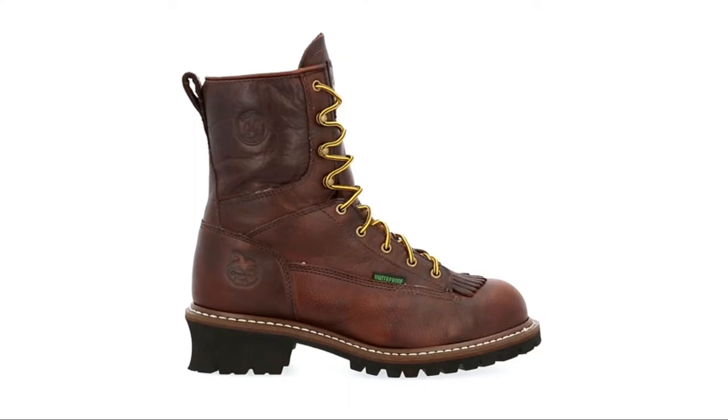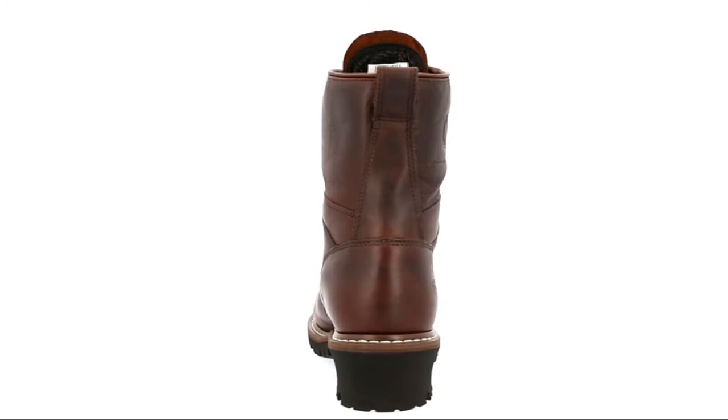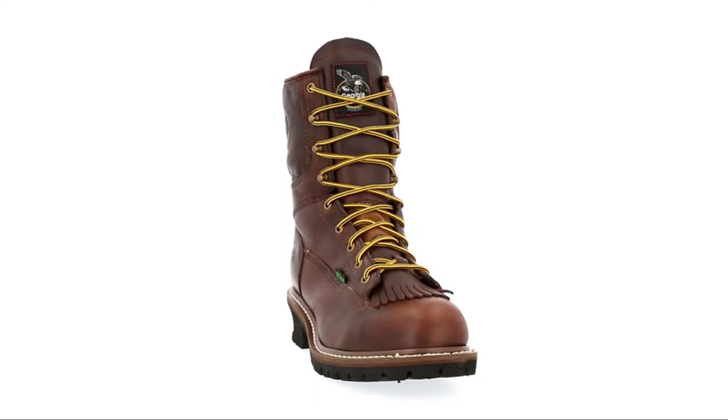The steel toe protection makes it one of the safest boot options. You won't have to worry about toe injuries, which are pretty common in almost any line of heavy work. The overall height stands at 8 inches for a size 10, and the weight of the boots is 6.1 pounds. Considering what it holds and how amazing these shoes are, this weight is pretty much nothing.